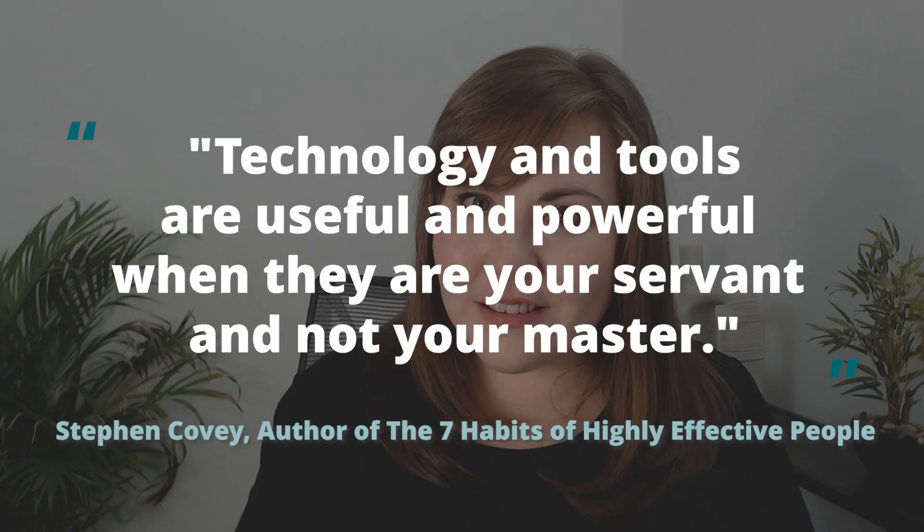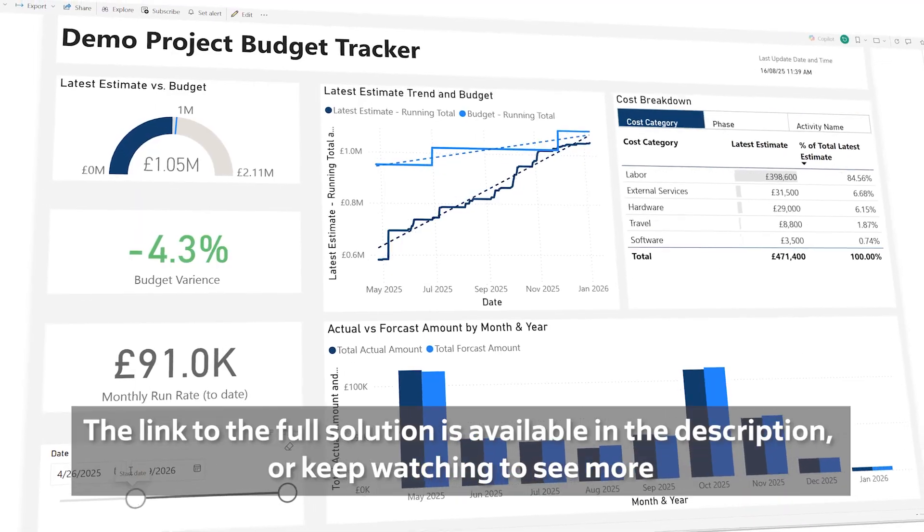How did we save millions of dollars? I had the time to focus on what we were delivering and how we were delivering it, and not just being a report factory. This was a game changer. So I packaged it up into a solution and I want to share it with you.